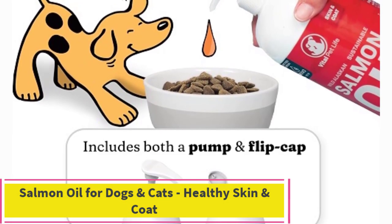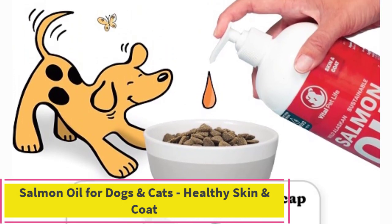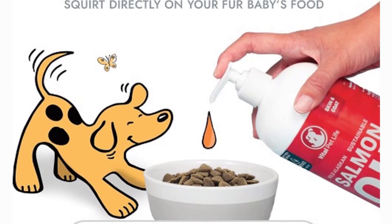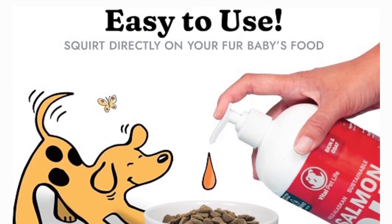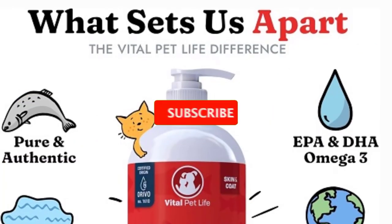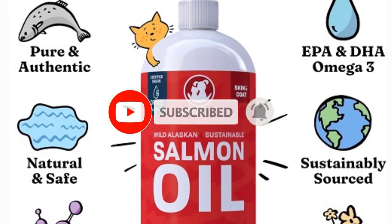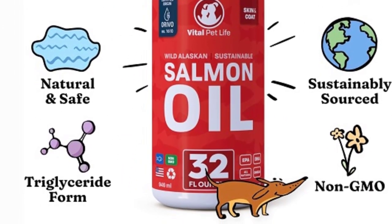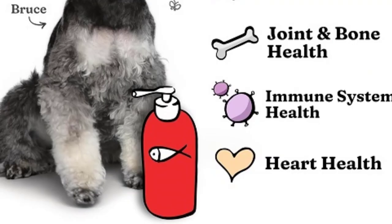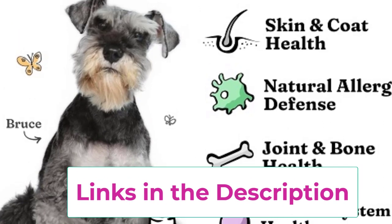Top 4: Salmon Oil for Dogs and Cats — Healthy Skin and Coat. Give your furry companions the gift of optimal health with salmon oil for dogs and cats. This liquid food supplement offers a natural and effective way to support their overall well-being, from promoting healthy skin and coat to boosting joint and bone health. Rich in omega-3 EPA and DHA fatty acids, this all-natural formula nourishes your pets from the inside out, helping to maintain soft, shiny fur and alleviating dry, itchy skin.